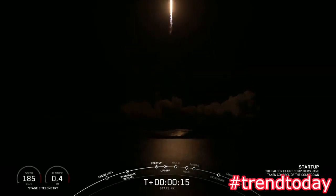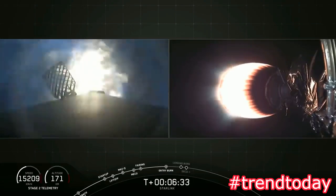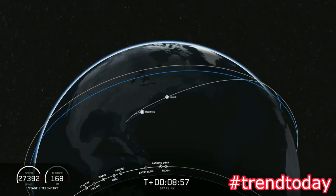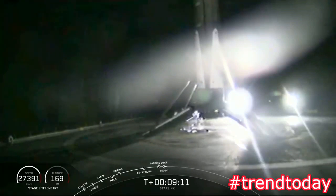Vehicle is pitching downrange. Those Merlin engines at the bottom of the first stage are lit and there they go. That is the start of the entry burn, followed by second engine cutoff. It sounds like we may have confirmation that the first stage has landed — that is a shot from 'Of Course I Still Love You' of the first stage of the Falcon 9 rocket for its third landing.